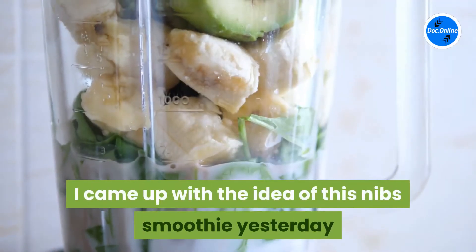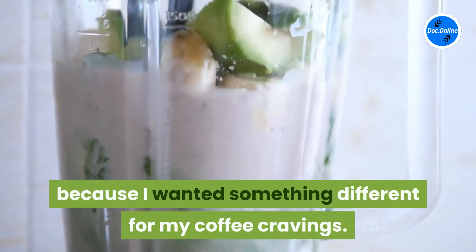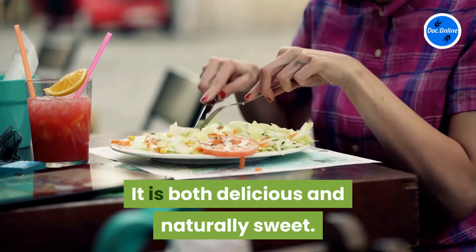I came up with the idea of this nibs smoothie yesterday because I wanted something different for my coffee cravings. It is both delicious and naturally sweet.